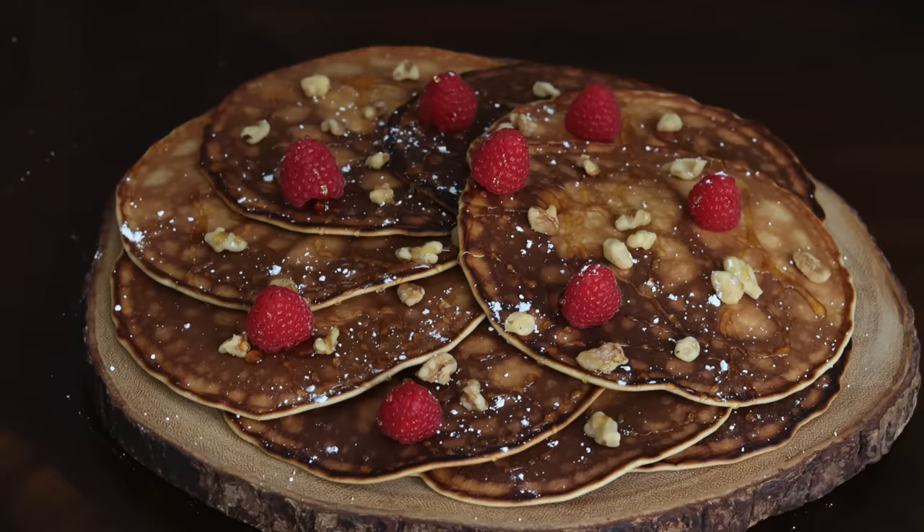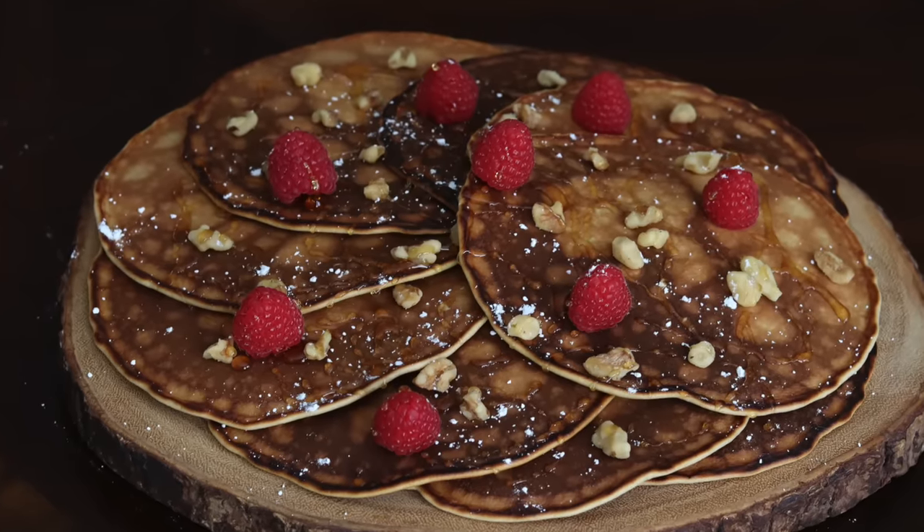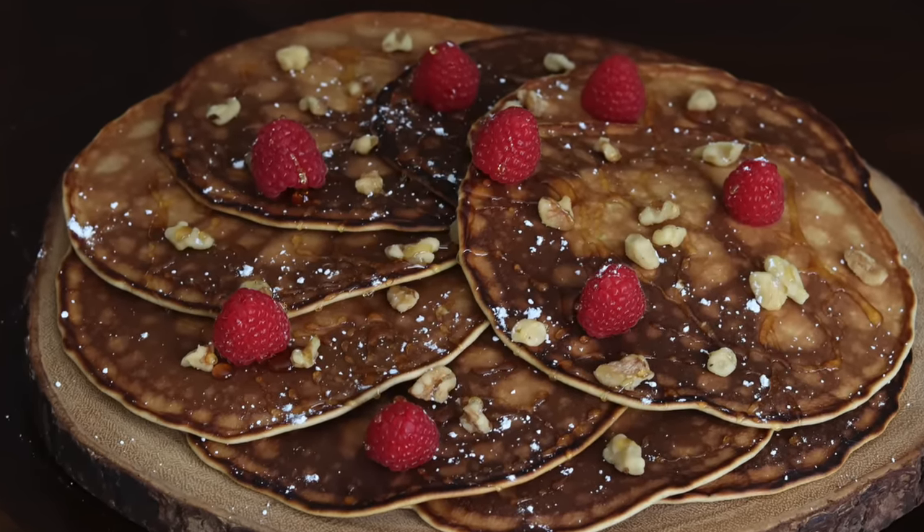It's from Cromwellian England, so mid-17th century, and it's a pancake with no butter and no lard. A pancake for absolution. That will make sense later, so just stick with me — this time on Tasting History.